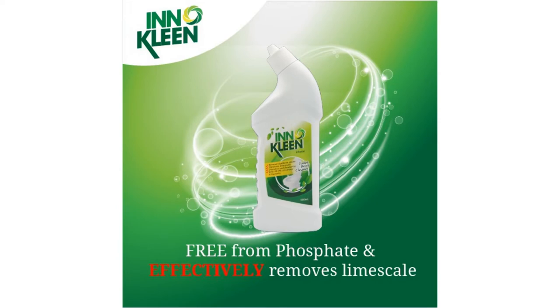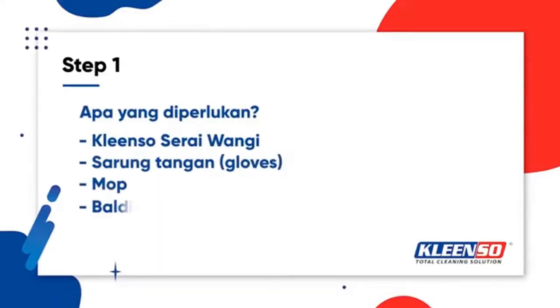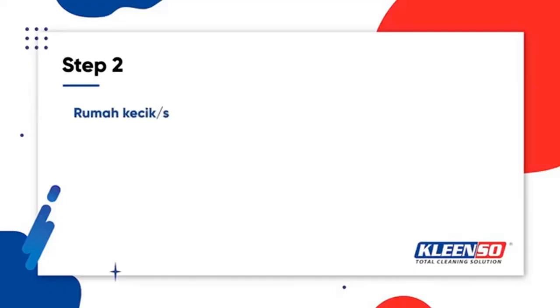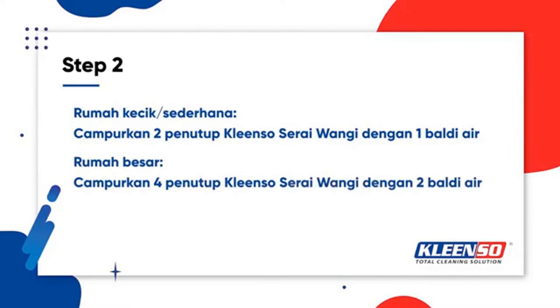Keeping your home spick and span is not an easy feat without the right tools. Having a solid cleaning routine is essential, and with high quality and helpful products it will be much easier to juggle your everyday routine, reduce the time spent taking care of your house, and increase the quality time you spend at home.